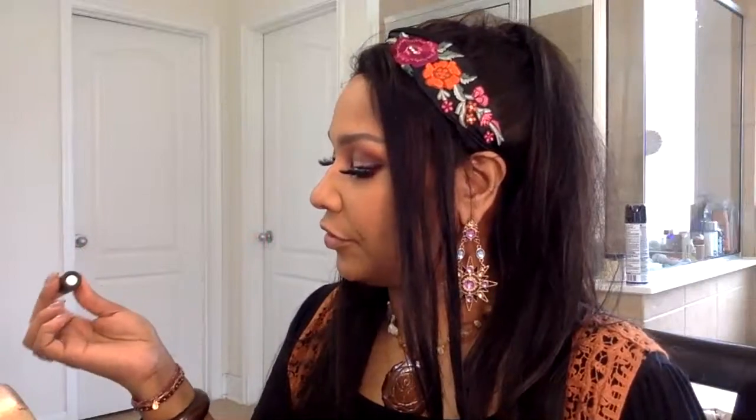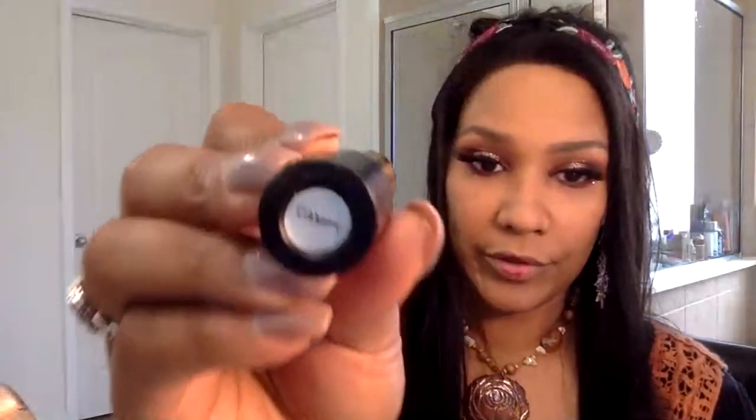Hey you guys, I got cut off but I'm back. I finished up my eye look with the Gypsy Glamour palette, which is for sale on my Poshmark now. Listed below is the link for all the lipsticks — you're gonna get them all in one pack and a free 3D shimmer stick.